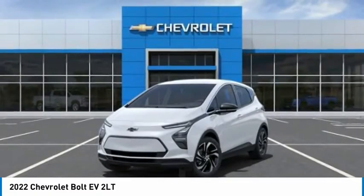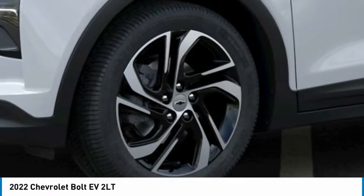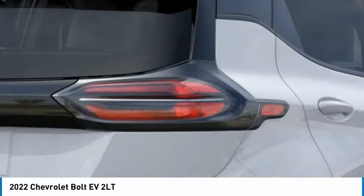Take this vehicle for a spin and see why so many shoppers are now proud owners. The Chevrolet Bolt EV.